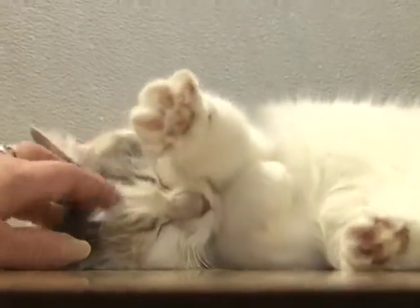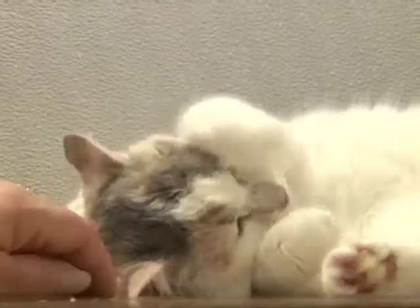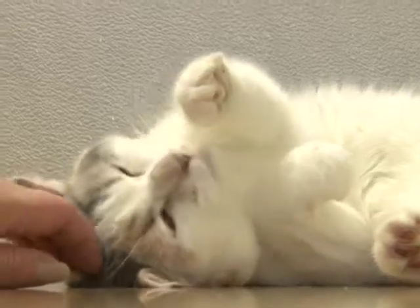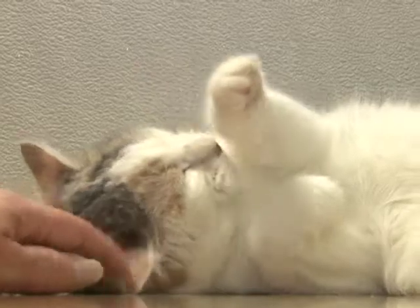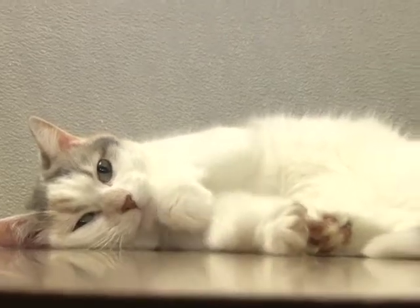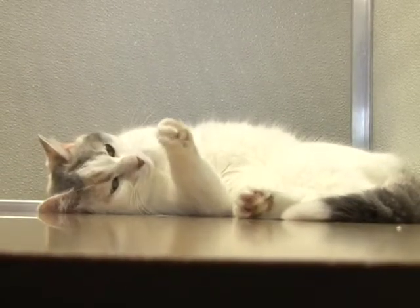Sangria loves to be petted and loves to be loved. She would do best in a quiet home because she is shy and easily frightened. She's beautiful — I wish I could show you more of her, but she's not going to uncurl for anything. You're just going to have to come in and see how beautiful she is. Her name is Sangria. She is sweet as she can be and is looking for someone kind, patient, gentle, quiet, and loving so that she can love them right back.